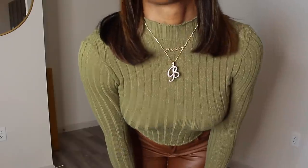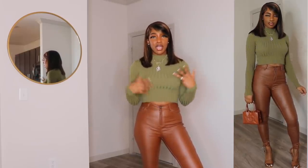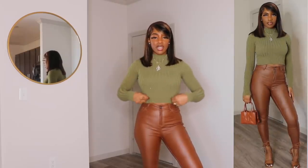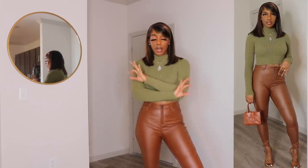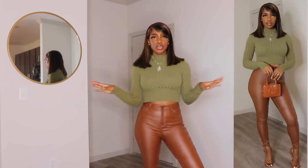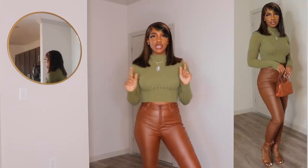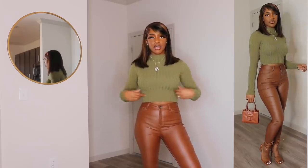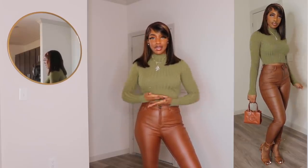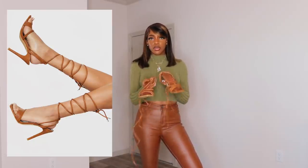I got this in a size large because with crop sweaters, I always have the problem where if I get my regular size — which is a small or medium — they are a little bit too short. So for length, I always go up a size. I got a large and I think it fits me perfectly. So for those who don't like to show too much midriff, this is the perfect sweater. I do recommend you size up because if you get your normal size, it will be shorter. So with this top, I would also pair these heels, which are from Pretty Little Thing as well.